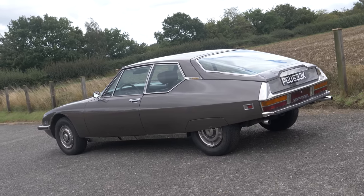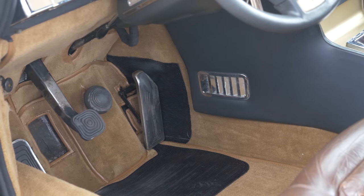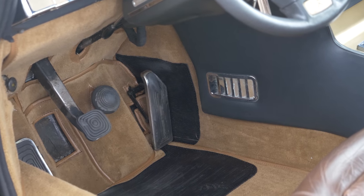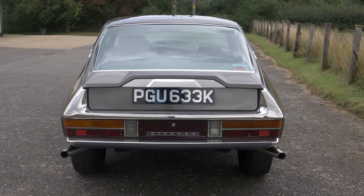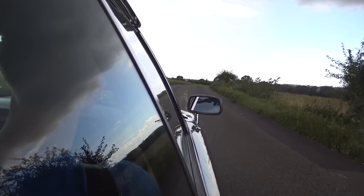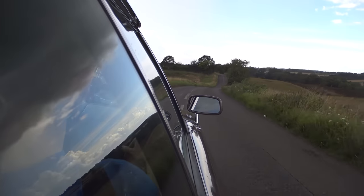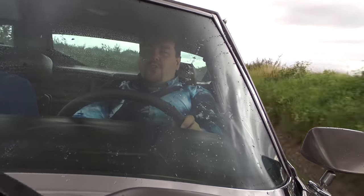The brake pedal in this is really quite a clever anti-theft device, because if you don't know how to use it, the first attempt you will go straight through the windscreen. It's just a small little rubber bulb, and you have to be very gentle with it. The other thing taking some getting used to is the steering. This is an odd setup — very little movement is required to produce an awful lot of steering lock.